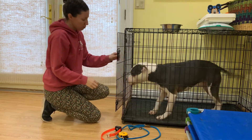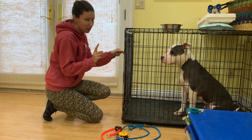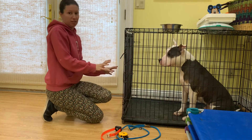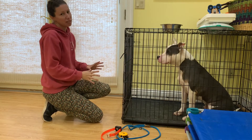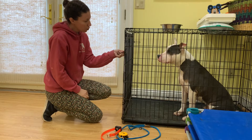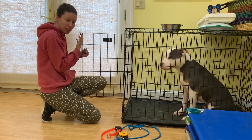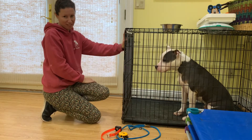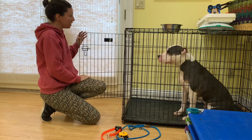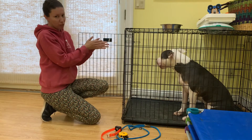When you approach the crate, especially in the morning, I know for a fact he goes crazy — his tail's beating against the kennel, he can barely contain himself. When you first open that kennel door and he's coming barreling out at you and he's going nuts, you need to firmly close the door again. You're going to keep repeating this until you can open the door and he's sitting there looking at you.